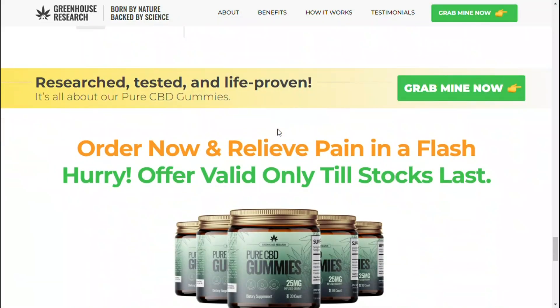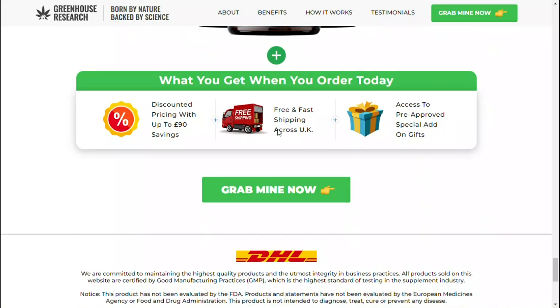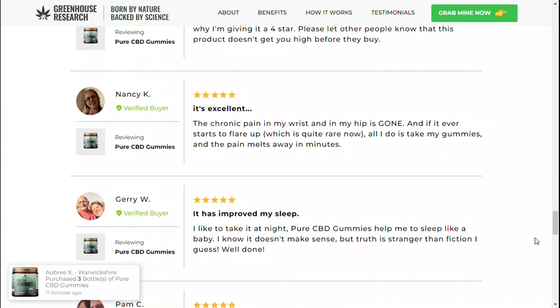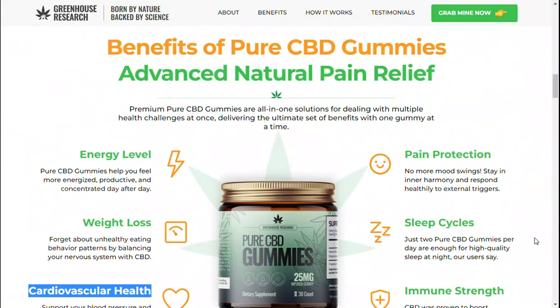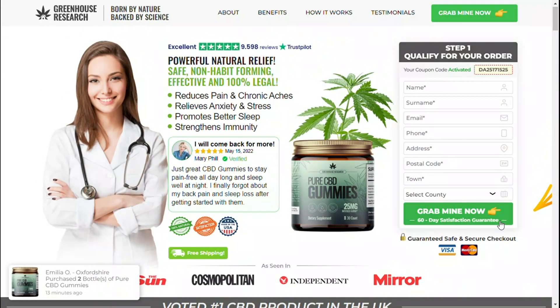However, excessive consumption of these gummies can have negative health effects. I also want to warn you not to buy Total CBD Rx gummies on any other website, as counterfeit products can harm your health. Buy only from the official website. If for some reason you don't like it, they will refund your money at no charge. I hope I helped with this video — thanks for watching.